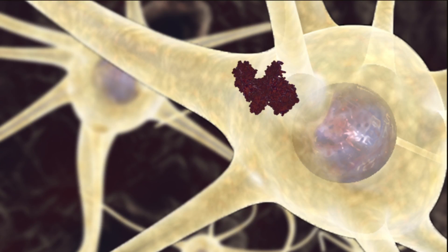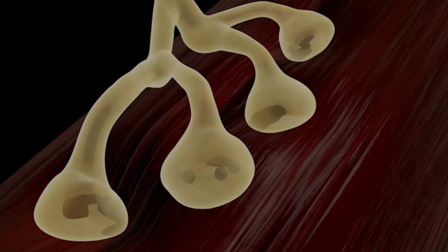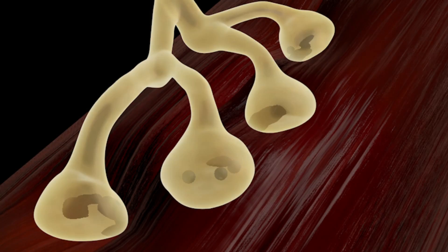The neurotoxin botulinum prevents synaptic vesicles from secreting acetylcholine at the neuromuscular junction. The nerve endings are impaired and cause the individual to experience paralysis.